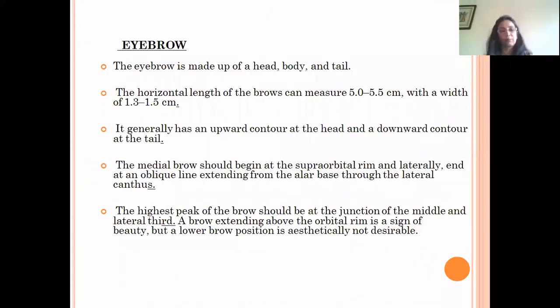The eyebrow is made up of a head, body, and tail. The horizontal length of the brows can measure 5 to 5.5 cm, with a width of 1.3 to 1.5 cm. It generally has an upward contour at the head and a downward contour at the tail. The medial brow should begin at the supraorbital rim, ending laterally at the oblique line extending from the alar base through the lateral canthus. The highest peak of the brow should be at the junction of the middle and lateral one-third. A brow extending above the orbital rim is a sign of beauty, but a lower brow is aesthetically not desirable.